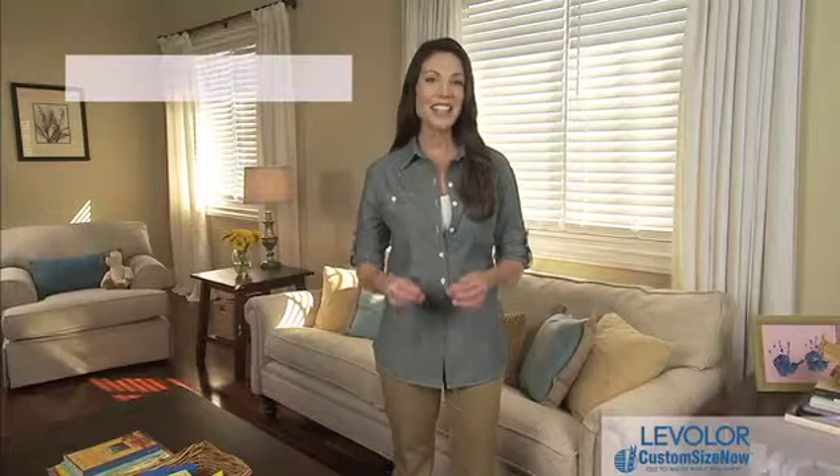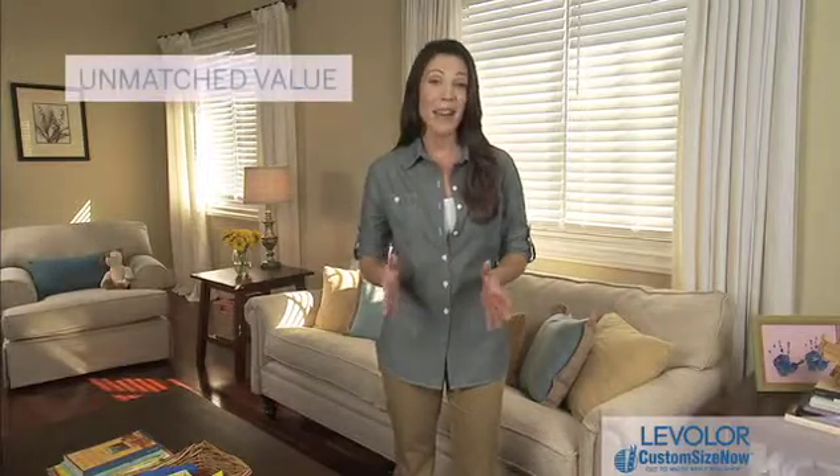When it comes to choosing window decor, Levolor Custom Size Now faux wood cordless blinds offer style and size to fit, convenience at an unmatched value. Plus, the innovative design provides a clean, clutter-free appearance with easy operation and safety.